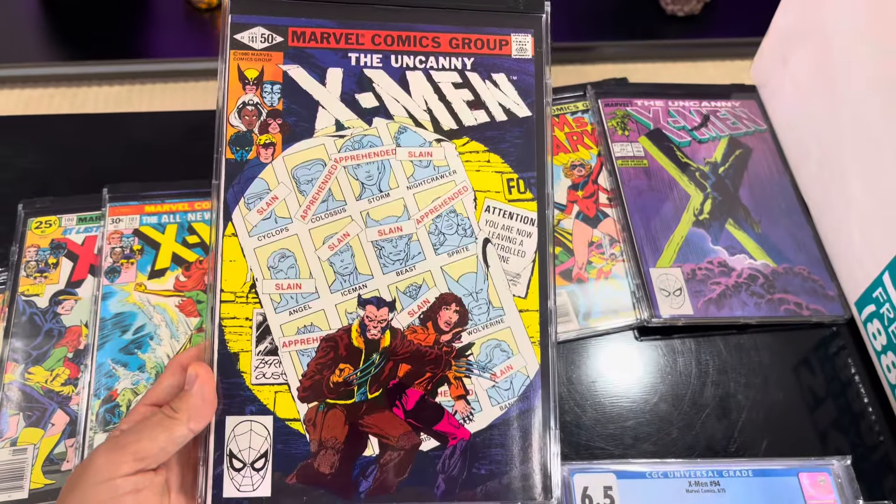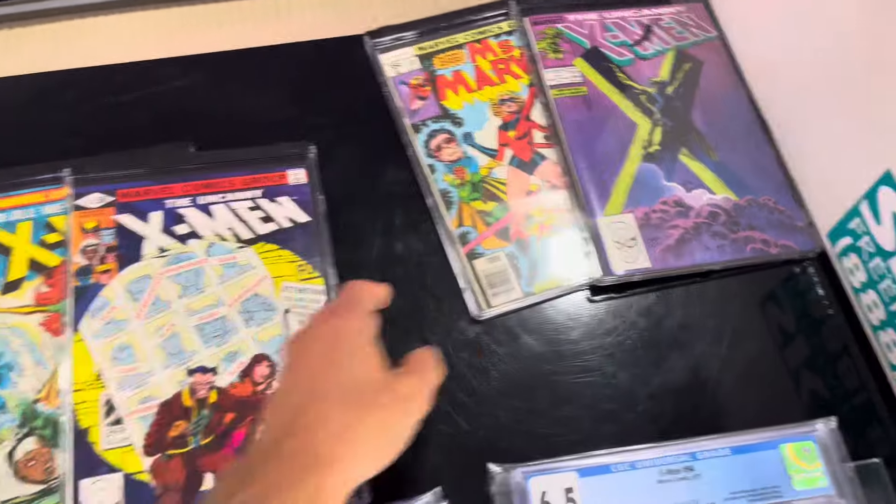X-Men 141. This is the Days of Future Past - one of the best stories in comics ever.